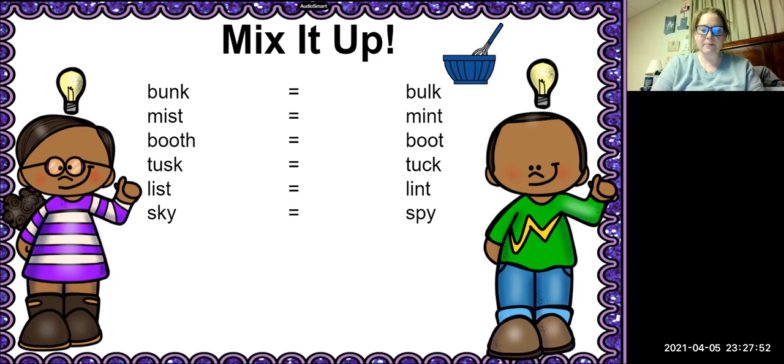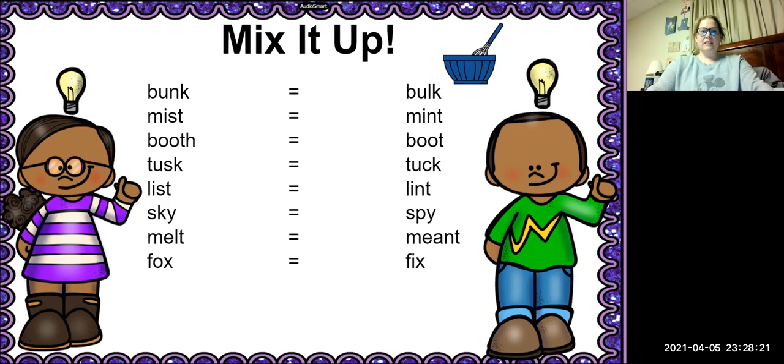So the new word is spy. Good. The next word is melt. We're going to change the all to — so it is meant. Very good. Our next word is fox, and we're going to change the AW to — yeah, it's going to be fixed. Very good.